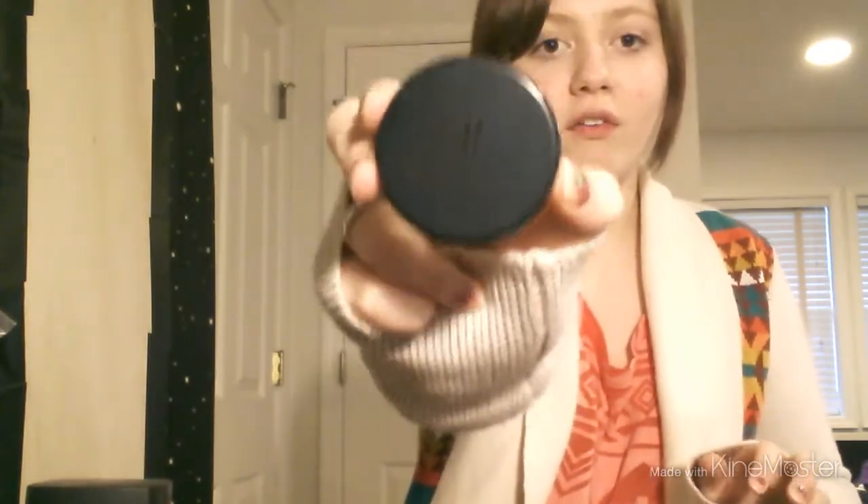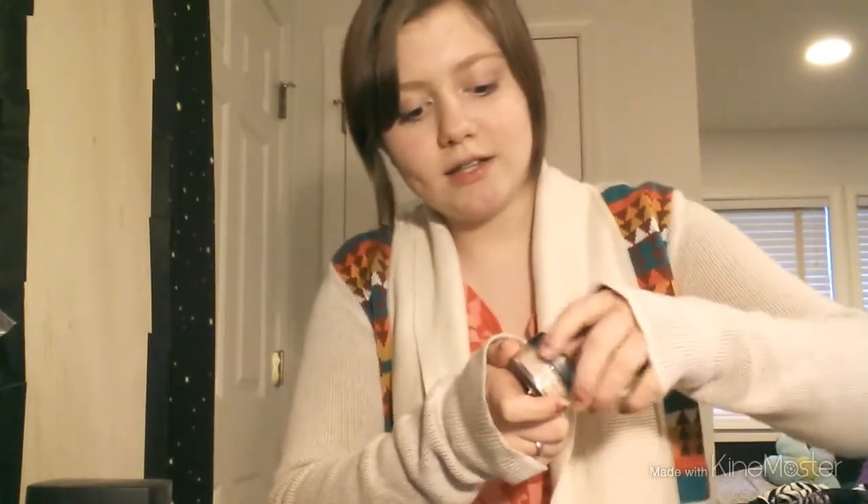Then I went to my Grocery Outlet and found more E.L.F. there. I got this E.L.F. mineral blemish powder — you just put it on your blemish and it's supposed to make it go away. I haven't tried it yet but I'm dying to try it. It also came with a concealer brush.